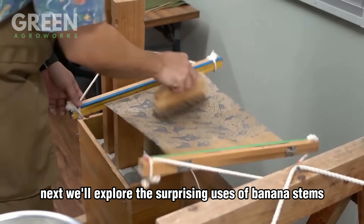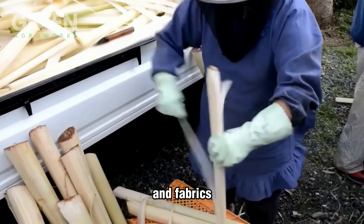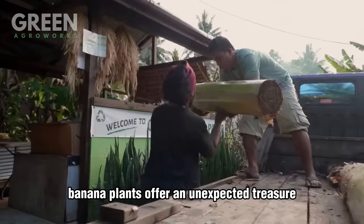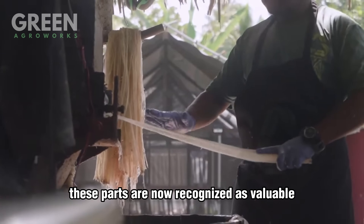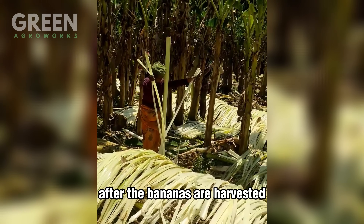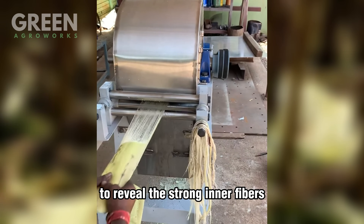Next, we'll explore the surprising uses of banana stems and fibers, which are being turned into sustainable materials and fabrics. Beyond their delicious fruit, banana plants offer an unexpected treasure: banana stems and fibers. Instead of being discarded, these parts are now recognized as valuable raw materials for sustainable industries. After the bananas are harvested, farmers cut down the stems and carefully peel away the outer layers to reveal the strong inner fibers.